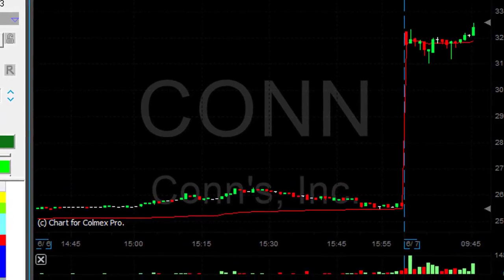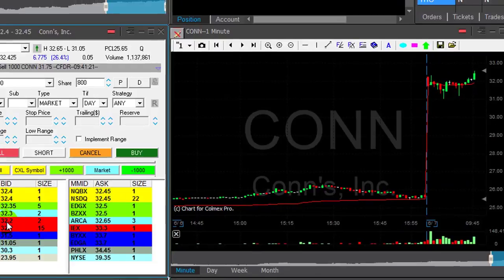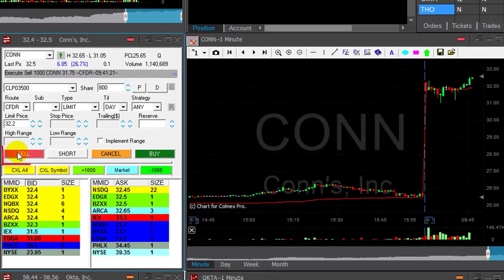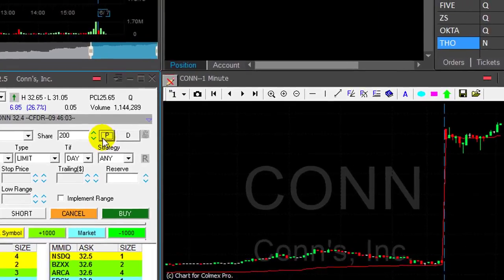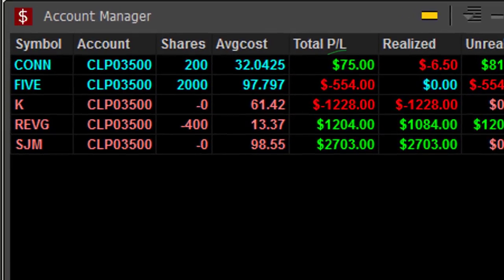CONN finally moved over the highs. I'm up like 40 cents, but earlier I lost 30 cents on my first 300 shares. Selling now at a 40 cent gain. So end result of a loss and a win is seventy five dollars.